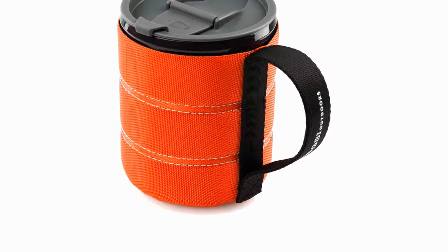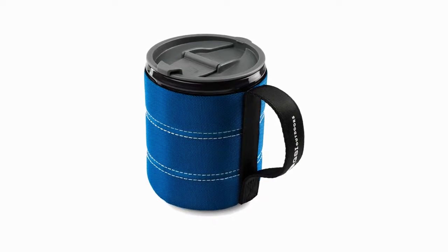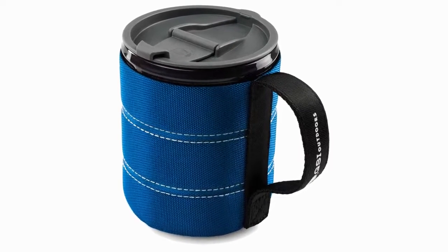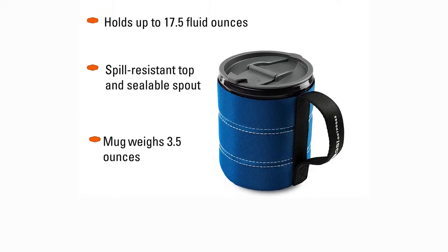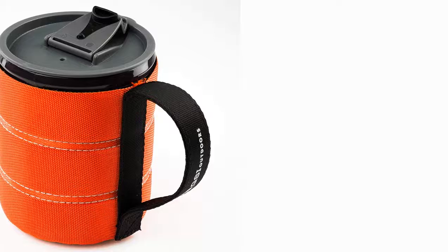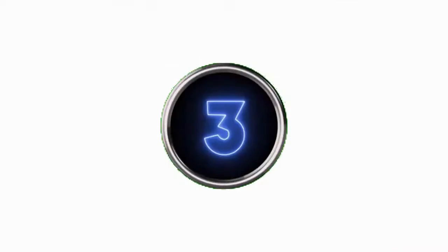I adore this mug for its portability and tight seal. With a cloth-wrapped insulated neoprene sleeve, non-slip bottom, and a sealable sip-it top, this cup is intelligently designed to keep hot beverages hot and cold drinks cold while shielding contents from spills, trail dust, and animals. Ecologically conscious, this BPA-free mug is made of 100% recyclable polypropylene. The backpacker mug weighs only 3.5 ounces and holds 17.5 fluid ounces.